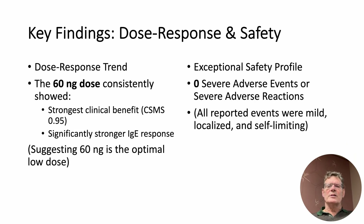Which dose was best? While the difference between the 20 and 60 nanogram arms was not statistically significant, the 60 nanogram dose consistently showed the best clinical outcomes and strongest immunological responses.